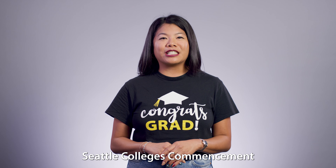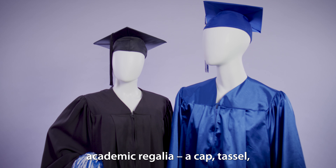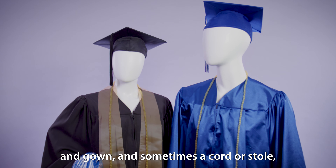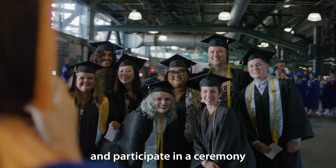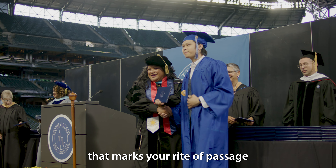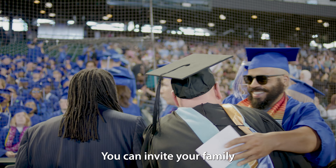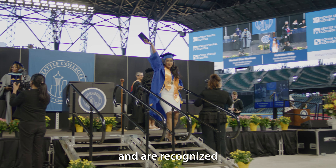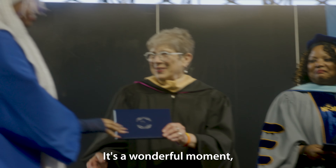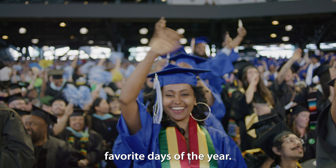Seattle Colleges Commencement is your opportunity to put on the traditional academic regalia — a cap, tassel, and gown, and sometimes a cord or stole to designate the honors you've earned — and participate in a ceremony that marks your rite of passage as a college graduate. You can invite your family and friends who supported you, and they can cheer you on as your name is called and you take your walk across the stage and are recognized for your accomplishments. It's a wonderful moment and I hope you're looking forward to it. It's one of my favorite days of the year.